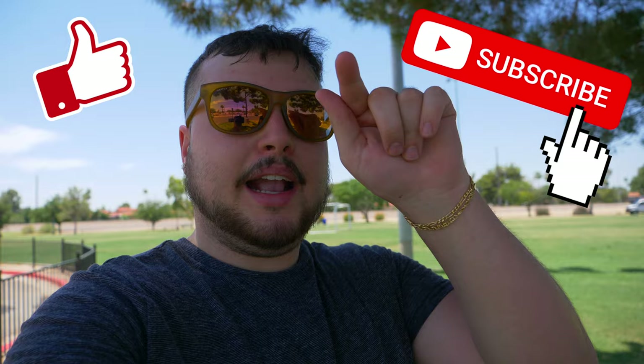Make sure you like, subscribe, and comment on this video. Thank you guys so much for watching, and I'll see you in the next one. Peace.